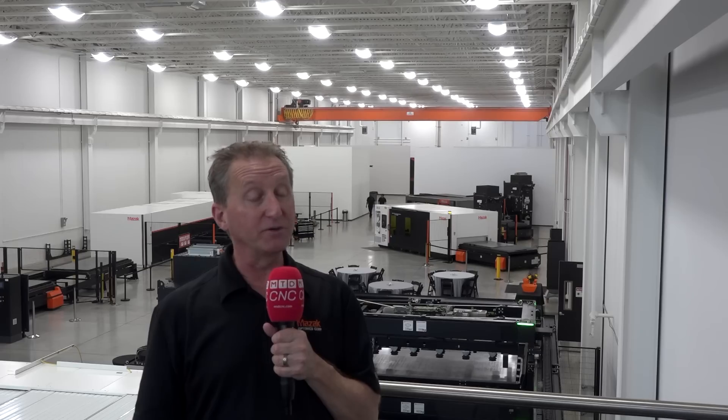As our customer base grows, we still need to provide world-class service to everyone who's purchased a Mazak laser. So both introducing new technologies to the market, but also supporting the existing customer base has to grow along with that.